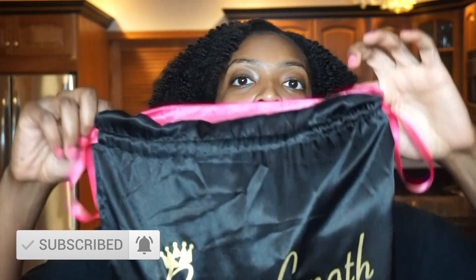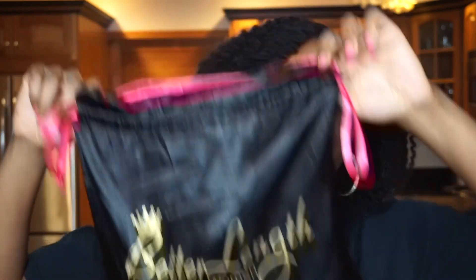Hello, welcome back to my YouTube channel. So today I'm going to talk about Better Length Hair. I actually purchased Better Length Hair. This is not a sponsored video.